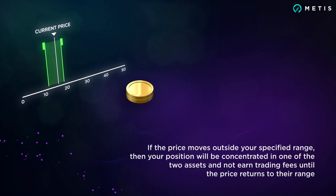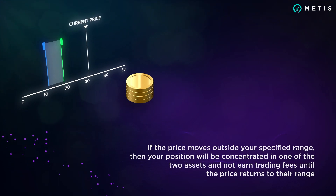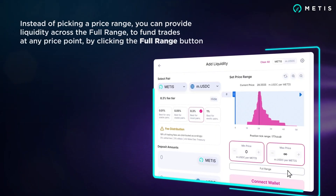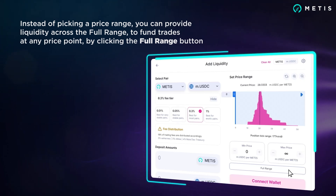If the price moves outside your specified range, your position will be concentrated in one of the two assets and will not earn trading fees until the price returns to your range. Instead of picking a price range, you can provide liquidity across the full range to fund trades at any price point by clicking the full range button.